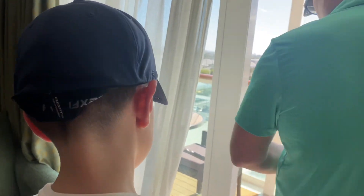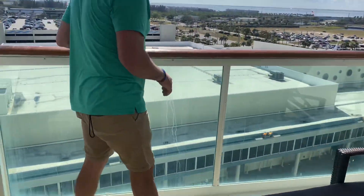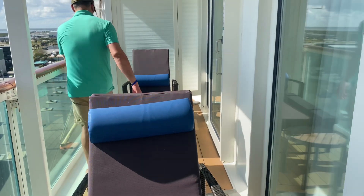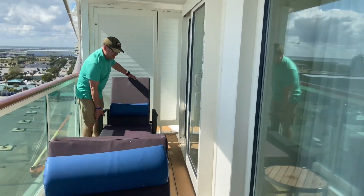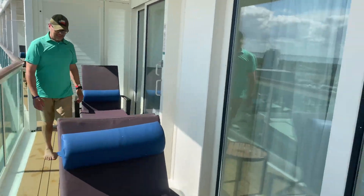Oh, it's toasty out here! I think we should put these two chairs side by side like they were before. This is awesome — suite 1328, Mariner of the Seas!